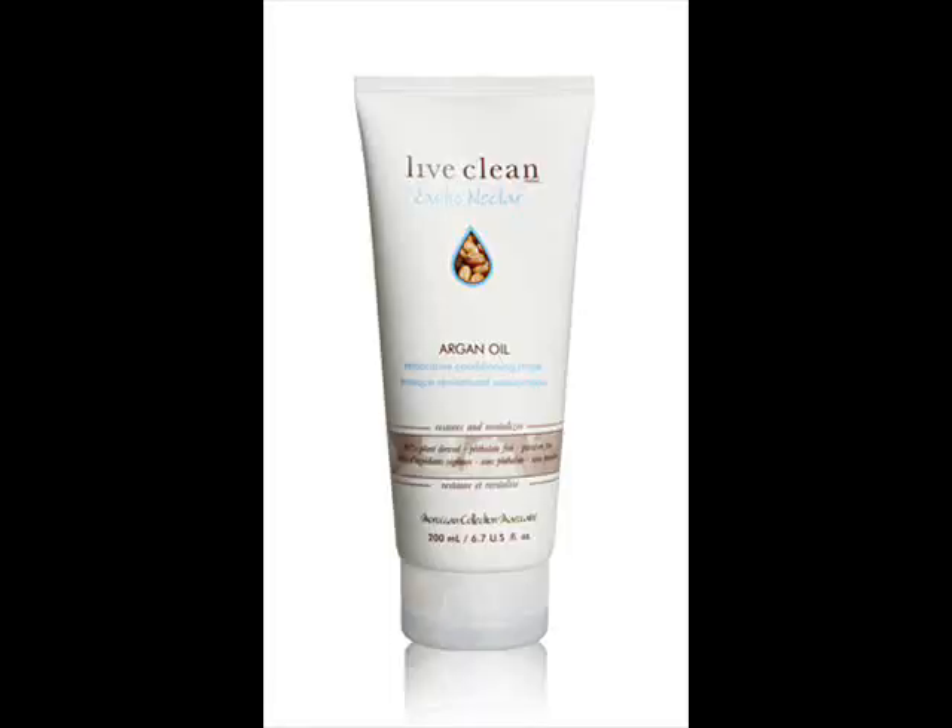Hey guys, Bintu24 here coming on to do a review of the Live Clean Exotic Nectar Argan Oil Restorative Conditioning Mask. It's all finished — I used it all up, so I've had a chance to really tell you how much I like or don't like this product.